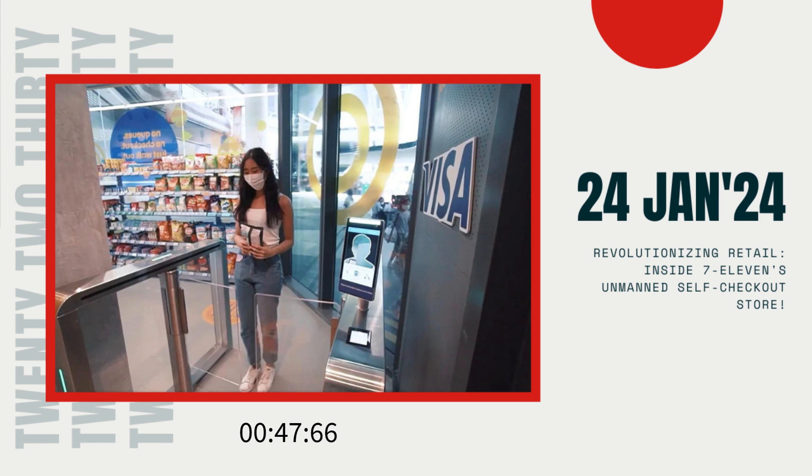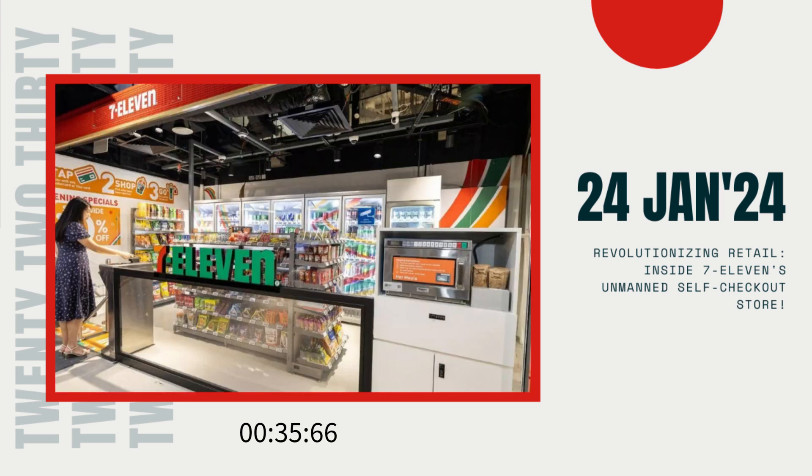For those who've been following Singapore's retail scene closely, you might recall Cheers, which opened a similar unmanned convenience store back in 2020 at Tampanese Hub. Their concept required patrons to download the Cheers SG app, add their Visa credit card, and use facial recognition technology or scan a QR code to enter the store. After grabbing their desired items, customers could simply walk out, and their cards would be charged accordingly.